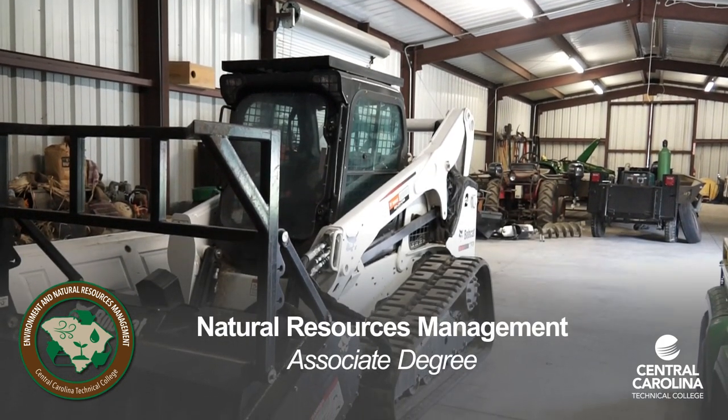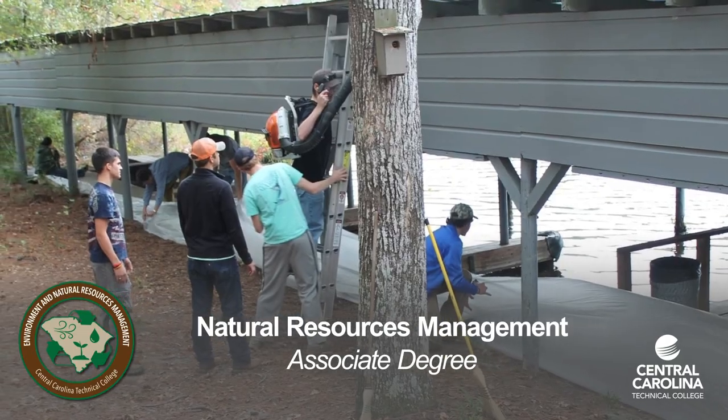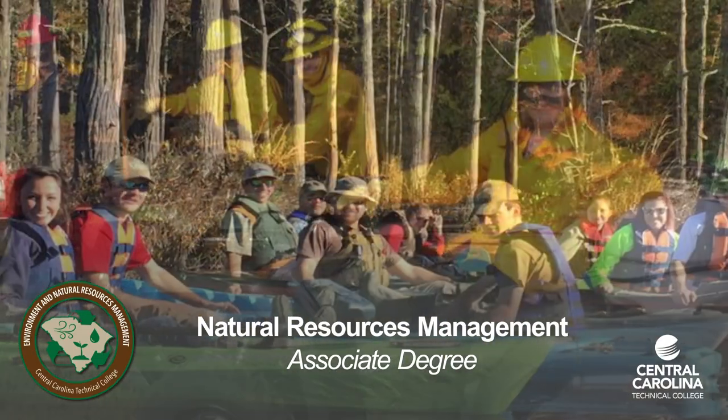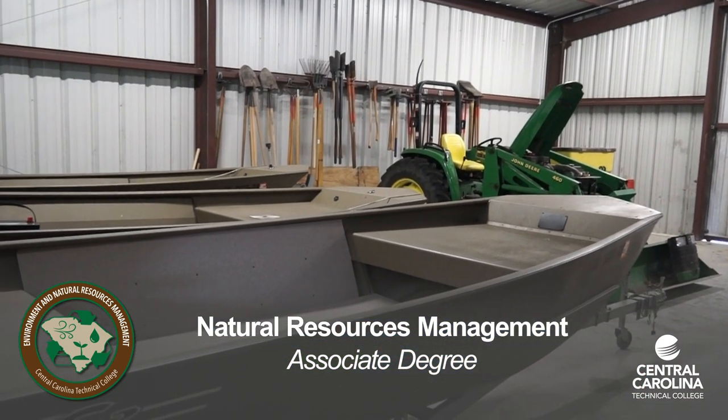You can also major in natural resources management. Career opportunities include working with landowners, local, state, and federal agencies, and private industry — engaged in the development and wise stewardship of natural resources.